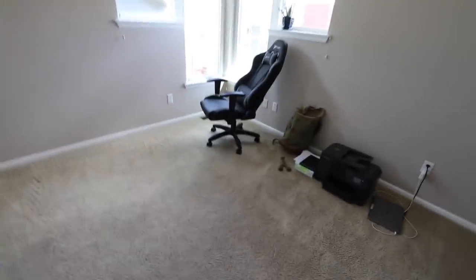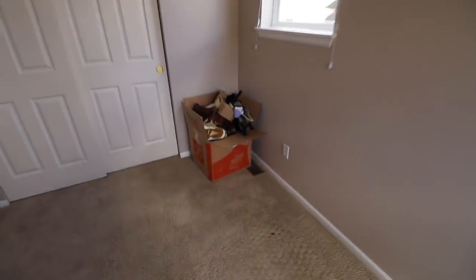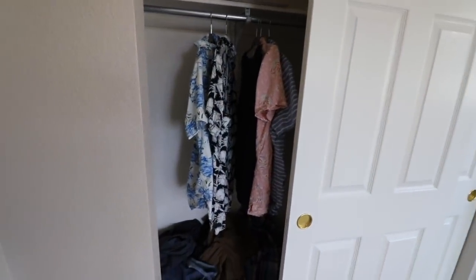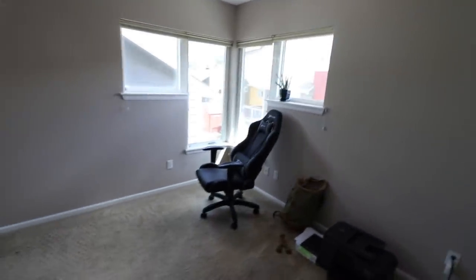This will be the guest bedroom slash office. We'll have a daybed right there. So far Greg has a desk chair in here — we're going to get a nice big desk for right here. We have our printer in here, a sweet little aloe plant, our shoes, and a quite big nice closet which is a complete mess because we don't have any chest of drawers yet. Greg and I both work from home, so it was really important for us to have a two-bedroom so that the other bedroom could become an office space.